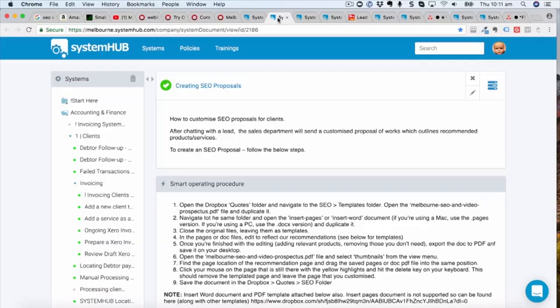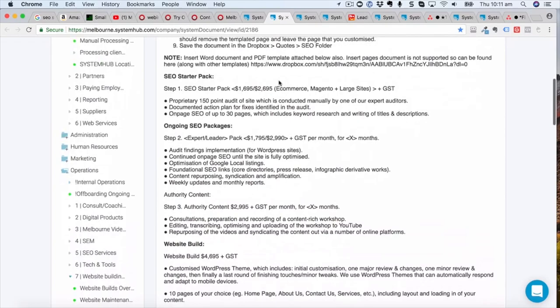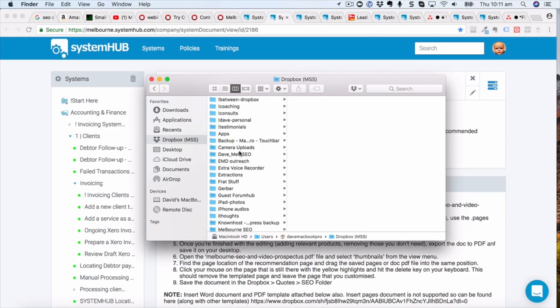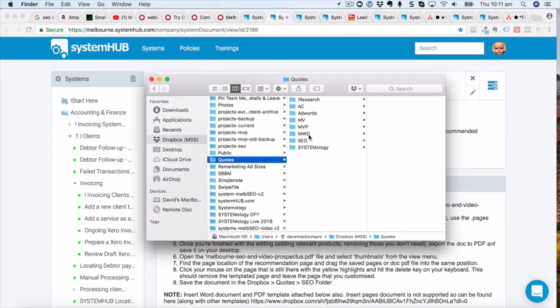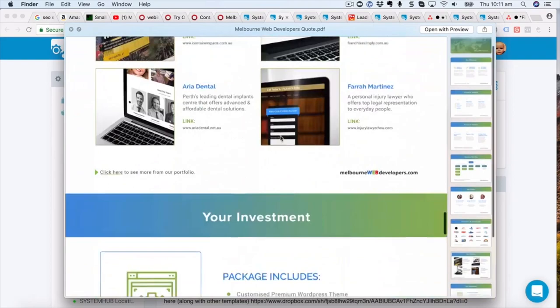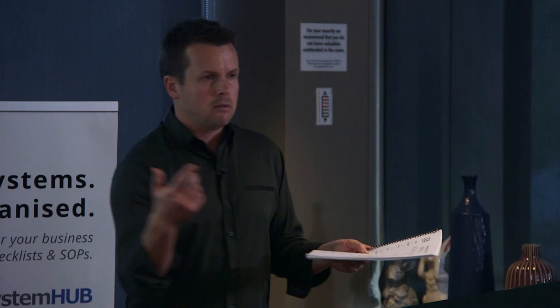There's the qualification process, then Melissa books in the phone call and runs the magnetic marketing plan. If they're a good fit we create a proposal. There's a system for how we create proposals — how we add in the pricing and links. This is what a proposal looks like; there's a quote for our website build. Melissa has the chat, the proposal gets customised based on the person — usually just one page — and then it goes out.